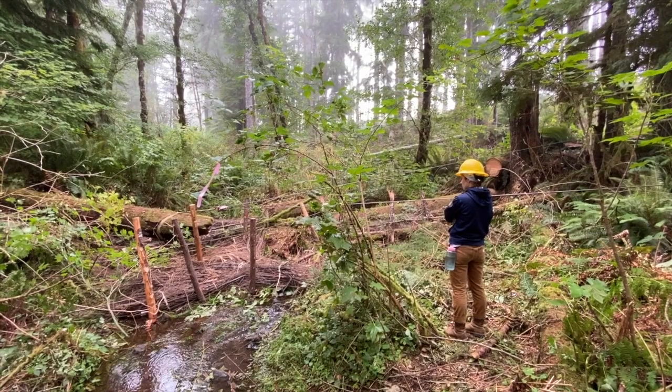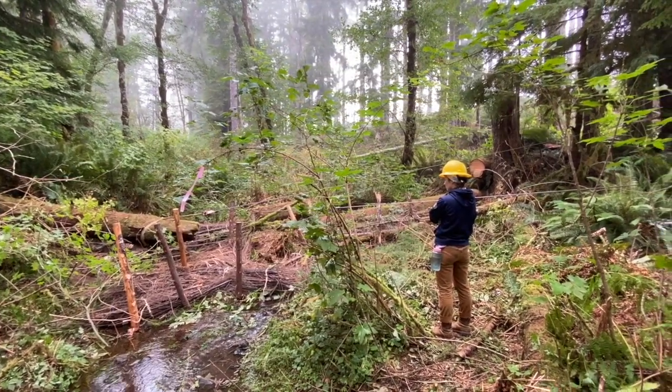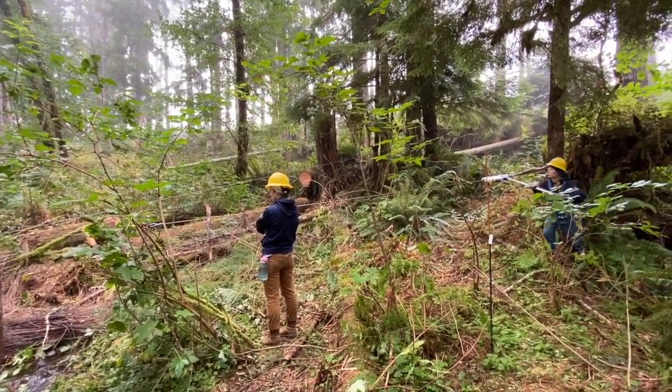Groundwater stored in these headwater streams can increase stream flows during the summer, reduce downstream flooding during the winter, and improve in-stream habitat for fish and other critters.